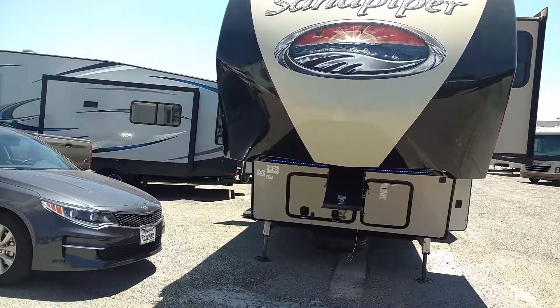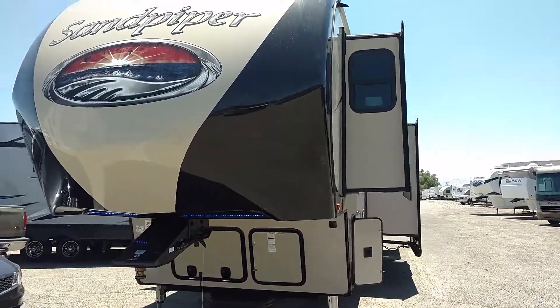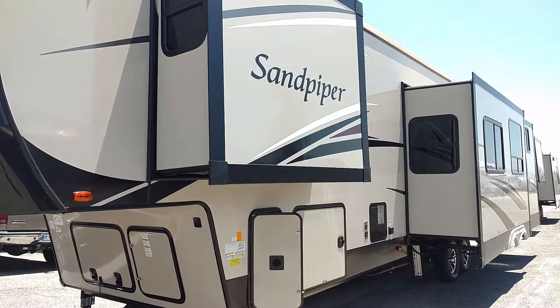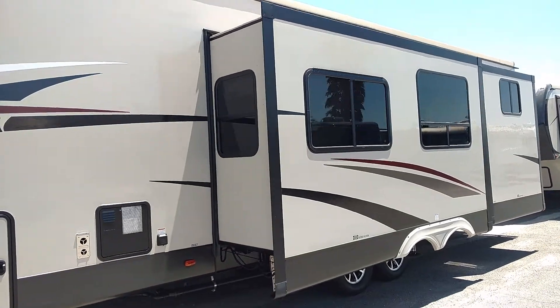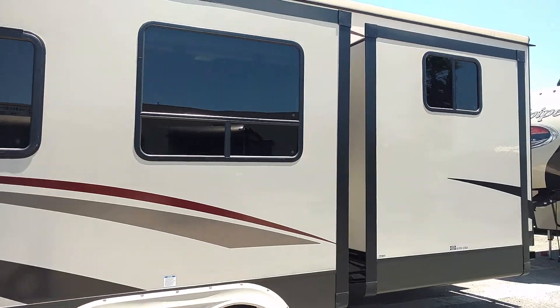How are you doing folks? Allow me to please demonstrate this 2018 Sandpiper 8318. It is a relatively new floor plan with a bunk room in it, multiple slides, and she's about 40 feet long.